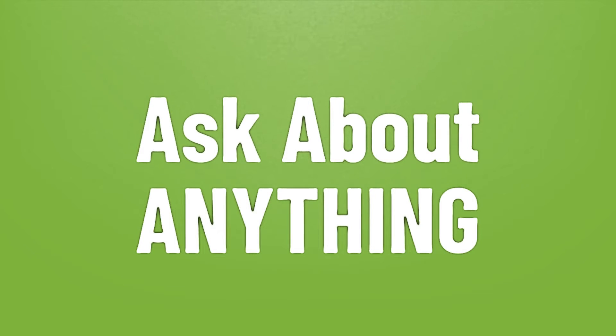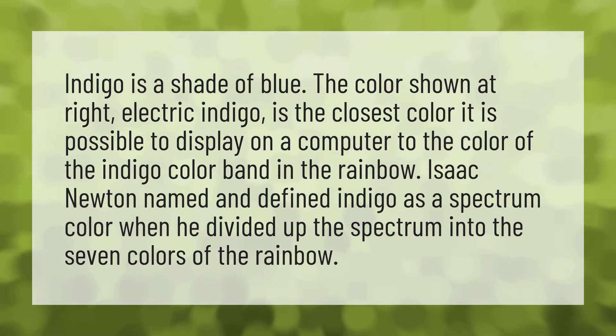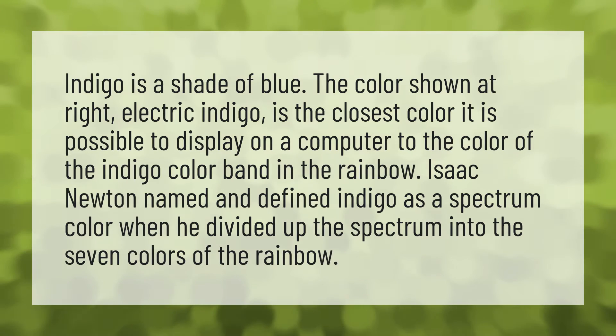We bring you the answers to all your questions. Be better than others, enjoy the benefits of knowledge, accept the answers from us. Indigo is a shade of blue. The color shown at right, electric indigo, is the closest color